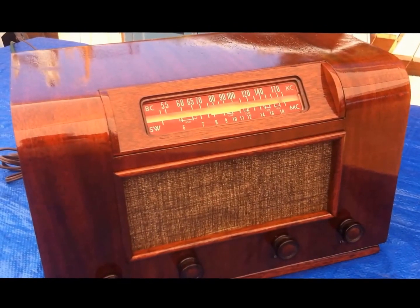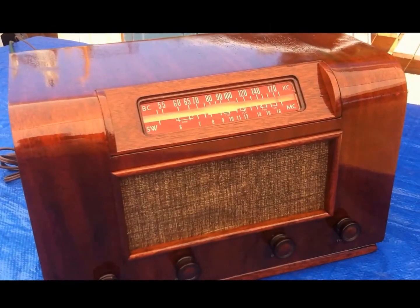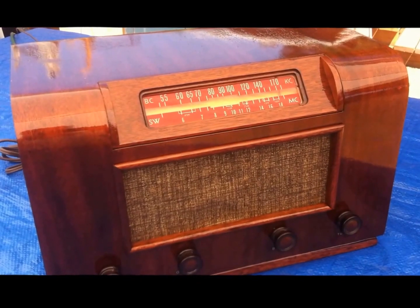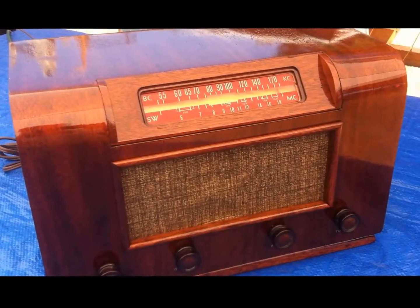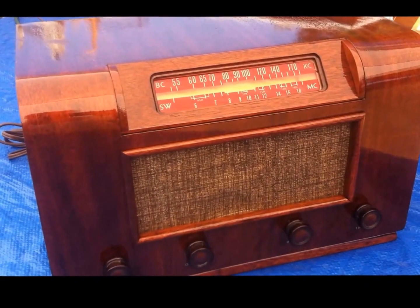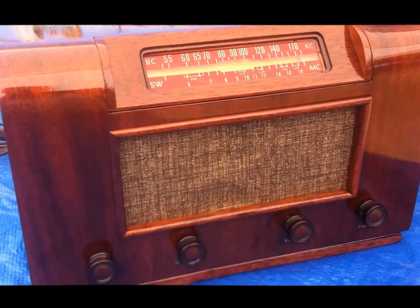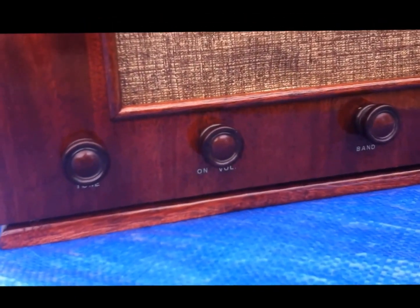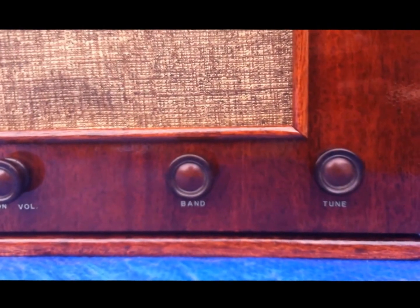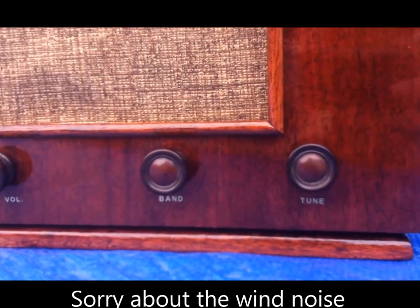This is a Spiegel model 5011 AM shortwave 6-tube table radio made in 1946 or '47. It has been refurbished inside and out with a new finish with a lacquer coat, new grill cloth. The knobs are from a different model radio — this one had some knobs missing.